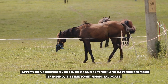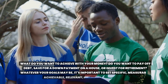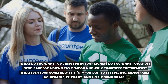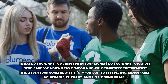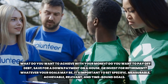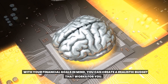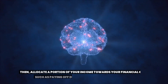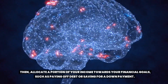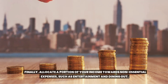After you've assessed your income and expenses and categorized your spending, it's time to set financial goals. What do you want to achieve with your money — pay off debt, save for a down payment on a house, or invest for retirement? It's important to set specific, measurable, achievable, relevant, and time-bound goals. With your financial goals in mind, you can create a realistic budget that works for you. Start by prioritizing your essential expenses and making sure they are covered. Then allocate a portion of your income towards your financial goals, such as paying off debt or saving for a down payment. Finally, allocate a portion towards non-essential expenses such as entertainment and dining out.